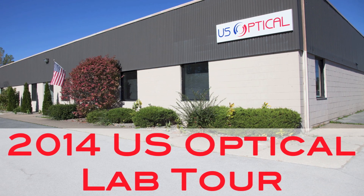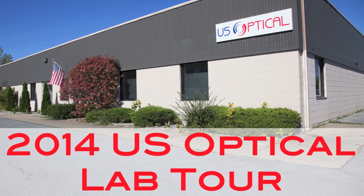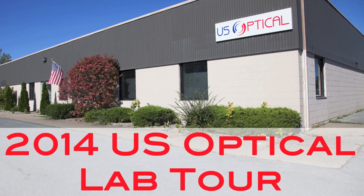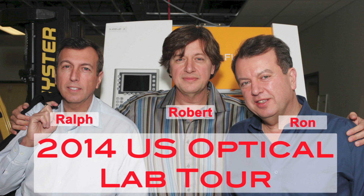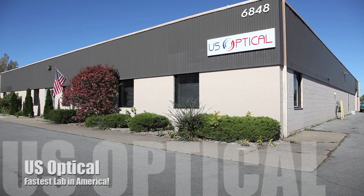Welcome to U.S. Optical, the fastest lab in America, and welcome to our updated 2014 lab tour. Since 2008, U.S. Optical and the Cotran brothers have provided customers across the country with 24-hour service on uncut digital free-form lenses, even with AR. As one of the largest independent, family-owned labs in the country, U.S. Optical's cutting-edge technology, wide selection of digital free-form lenses, and in-house Crizal and Zeiss AR coating centers have helped make it the industry leader for eye care professionals.